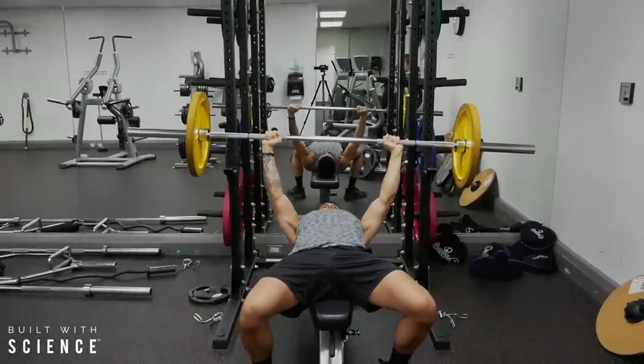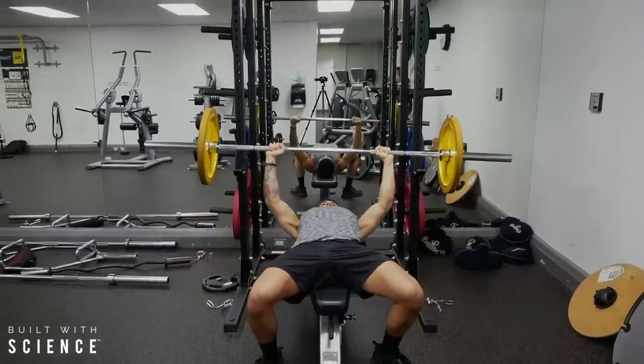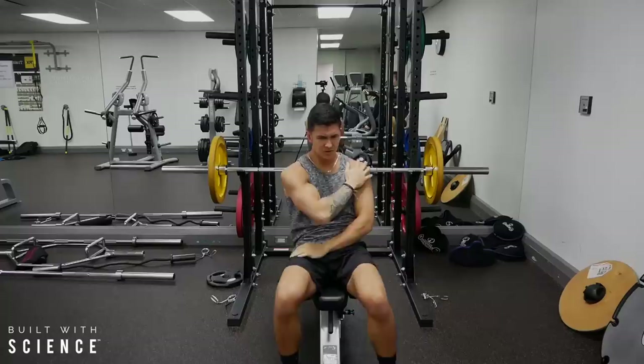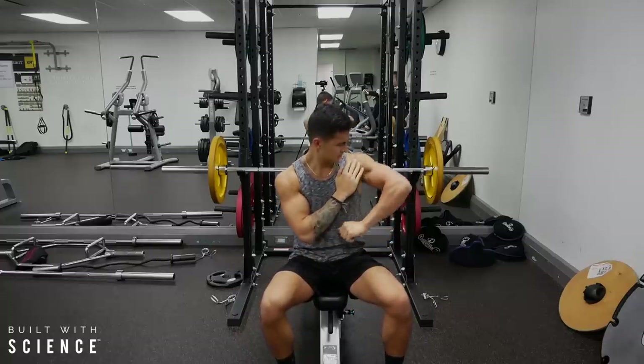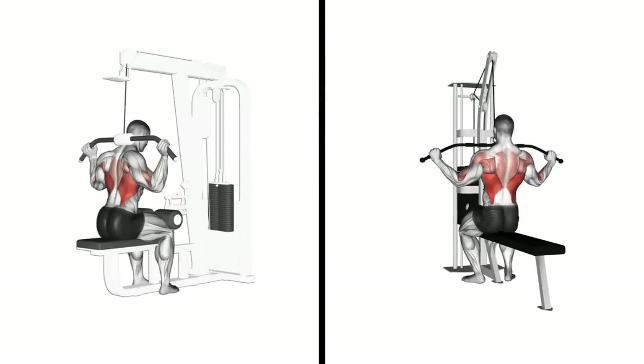When it comes to building muscle, losing fat and progressing in the gym, nothing is going to set you back more than injuries will, which is exactly why you need to design your workout program such that it ensures your longevity in the gym and minimizes your risk of injury. And one of the easiest ways you can do this is with proper exercise selection.